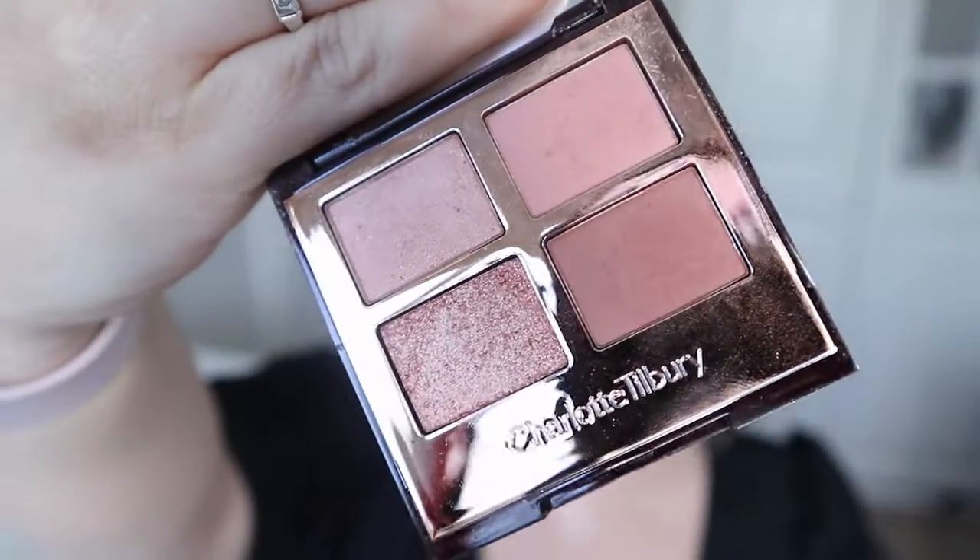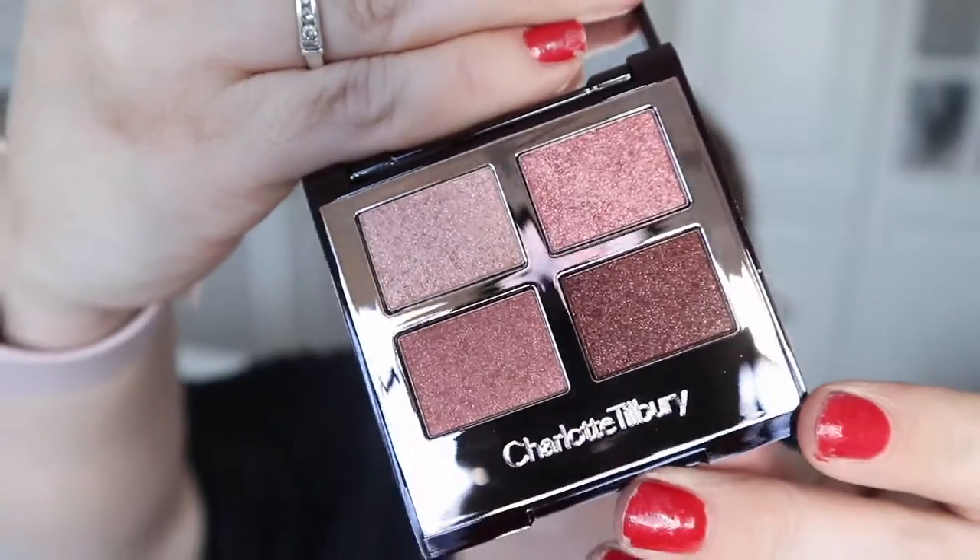There are three eyeshadow palettes as part of the collection. First is the original Pillow Talk quad. Normally I don't tend to recommend Charlotte Tilbury quads because they are expensive for just four eyeshadows, but I have recommended this one a number of times because it is such a wearable palette. If you like wearing makeup but aren't overly confident in applying it, the colors all work well individually or together without looking overdone.